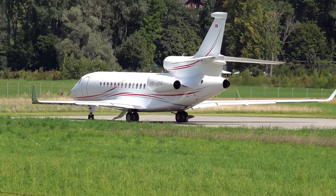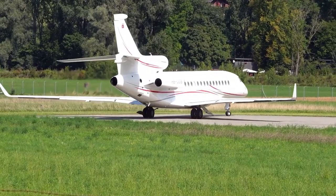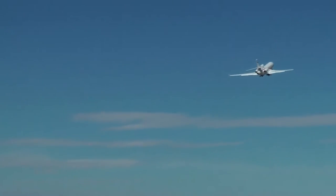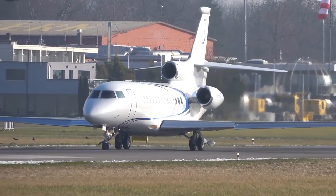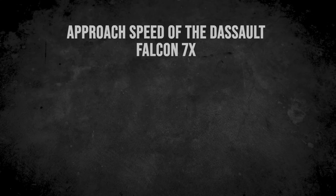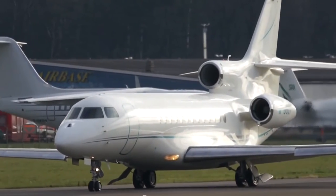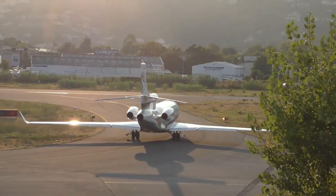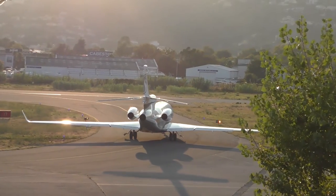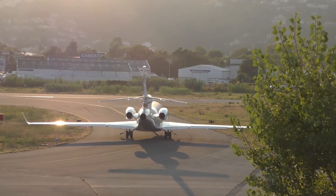The Falcon 7X is agile and efficient. It can land at almost 90 percent of its maximum takeoff weight, allowing it to perform multiple short and long flights without refueling. At typical landing weight, the approach speed is only 104 knots, or 193 kilometers per hour. The aircraft can land and stop in just 2,070 feet, or 630 meters, giving it access to hundreds of airports other jets cannot reach, including those with hot and high conditions, steep approaches, and stringent noise restrictions.